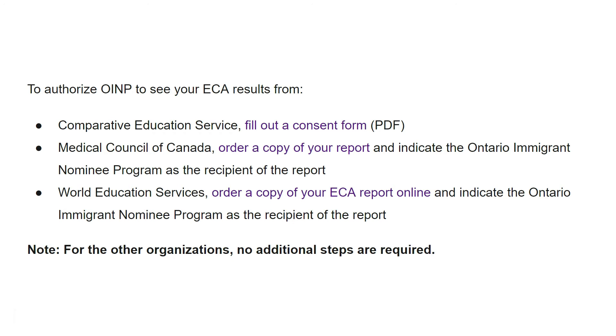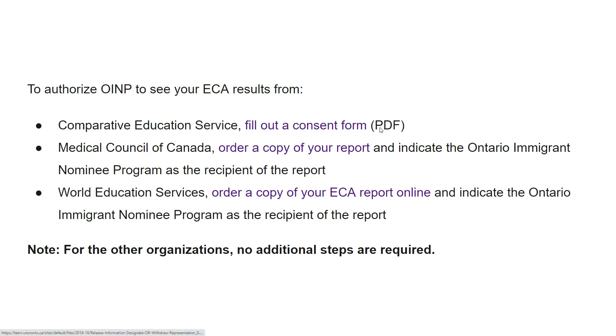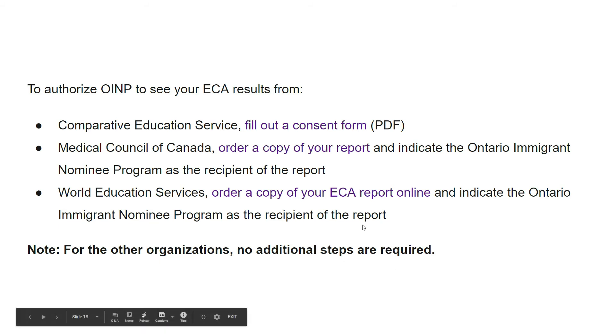Once you get your ECA results, OINP cannot see them until you fill out an authorization form. For Comparative Education Services you must fill out a consent form in PDF format. For the Medical Council of Canada, doctors must order a copy of their report and indicate the Ontario Immigration Nominee Program as the recipient. For World Education Services, you must also fill out the authorization form and indicate OINP. For other organizations no additional steps are required.